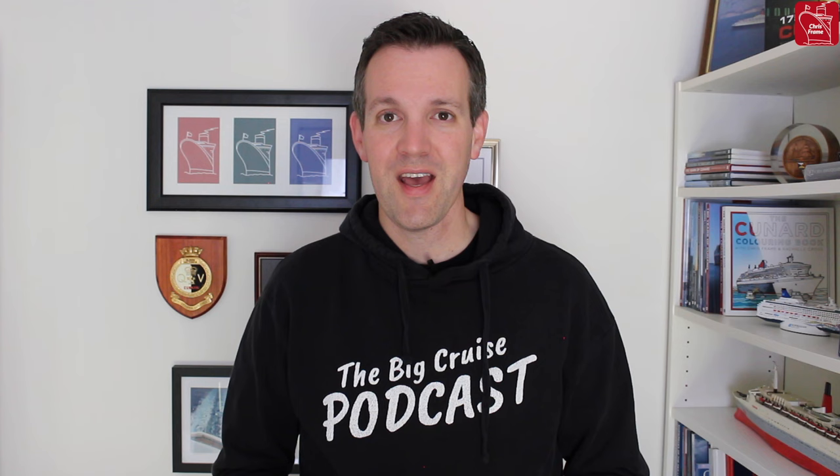Although Cunard did engage me in my professional capacity, they have not paid me to make this video, and any opinions that I share here are my own.